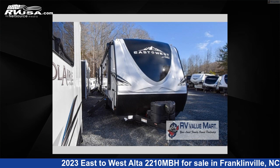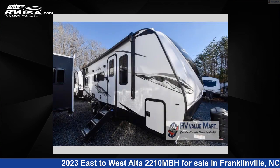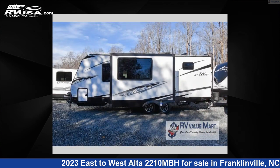This 2023 East to West Alta 2210 MBH is a travel trailer RV. It is located in Franklinville, North Carolina, 27248, and is offered for sale by RV Value Mart Asheboro. Click the link in the video description to visit RVUSA.com and see more photos as well as the current price.